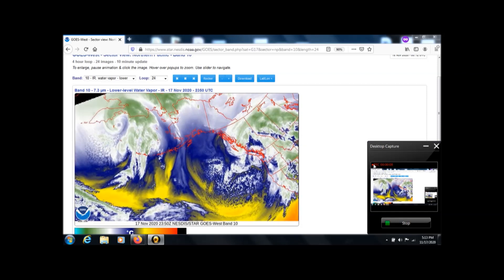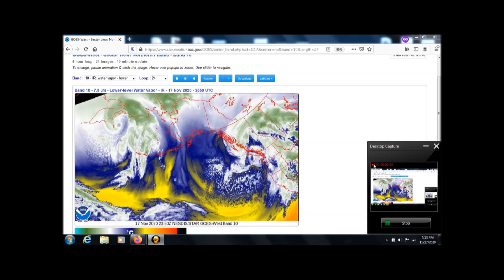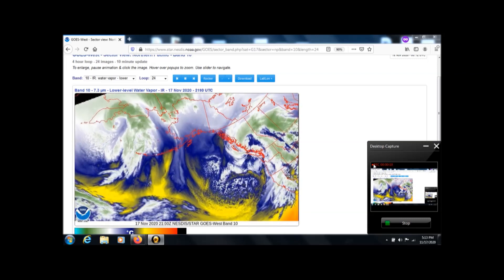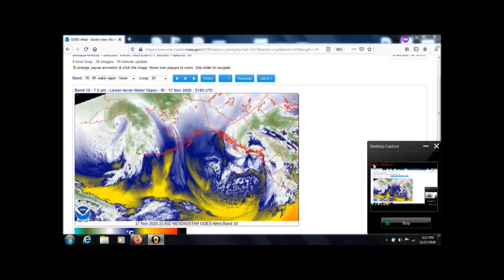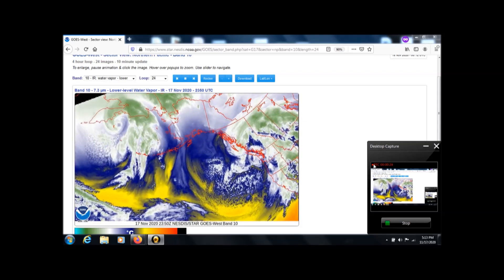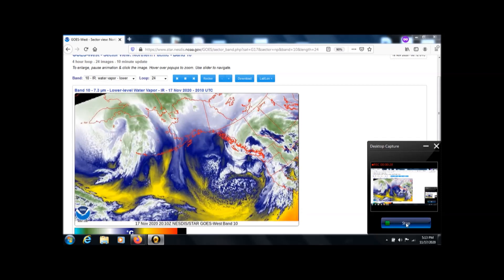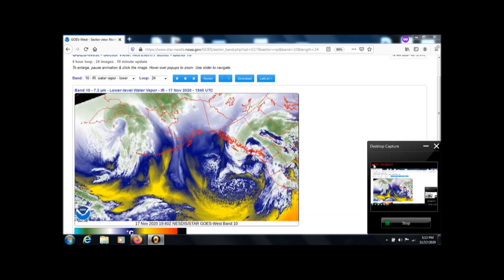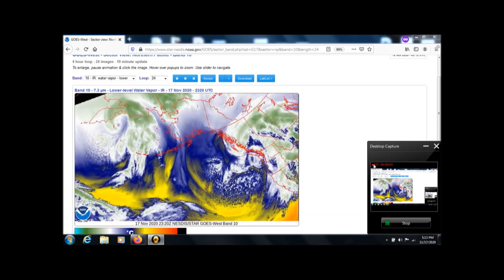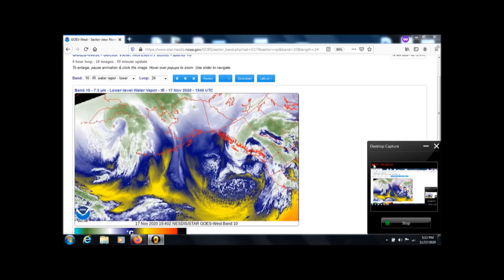This is the big circular system with no flat edge going into California, pulling in a river of moisture, and it drenched California for three days. They apparently got tired of me showing 13 systems in a row that developed a flat edge near Alaska and deviated north or south.